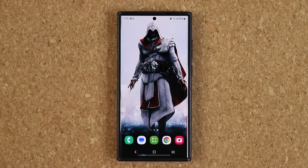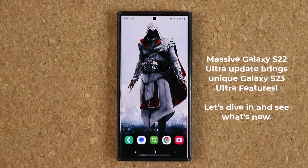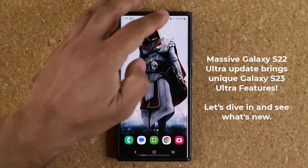Hey guys, Saki here from Saki Techhead. In today's video we have a massive new update for the Samsung Galaxy S22 Ultra and of course other S22 series. This update brings some of the best features of the S23 to the S22. Let's dive in and see exactly what is new.